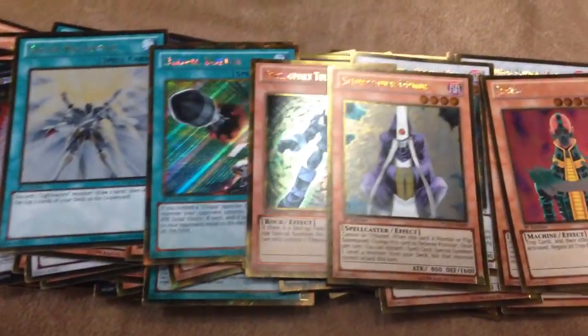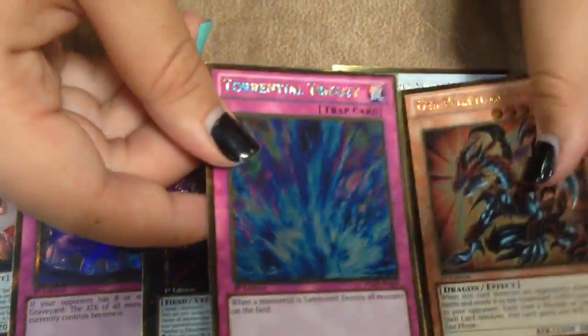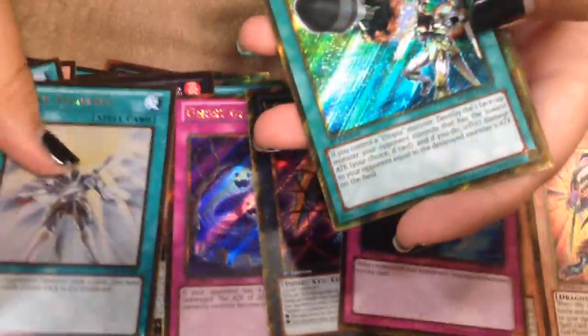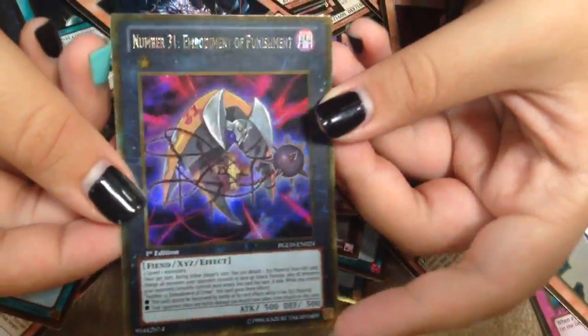Three more packs. Last two packs — I really want to pull a Baylor. It's okay because we pulled two Slifers. Tiger King, another card, oh Torrential. And last pack — there we go, more secret rare ones. Overall I think we did pretty well — three Slifers! I just want to show you guys one more time how nice these look, especially the ones where it's all secret rare. I think it turned out pretty well.